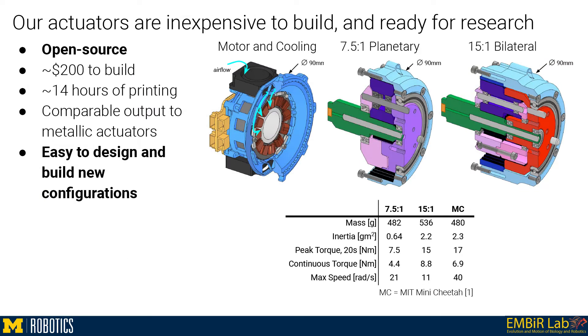We present two open-source actuator designs built from 3D-printed and low-cost components to lower these barriers, along with thorough characterization proving their suitability for rigorous robotics research. They may be built for $200 in materials and printed in 14 hours, and can be easily redesigned for different motors or transmissions.